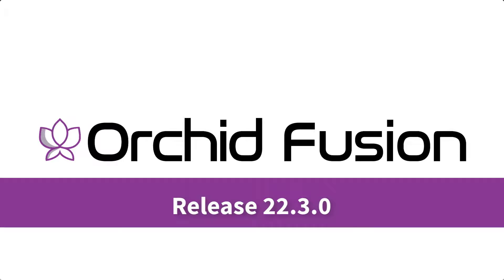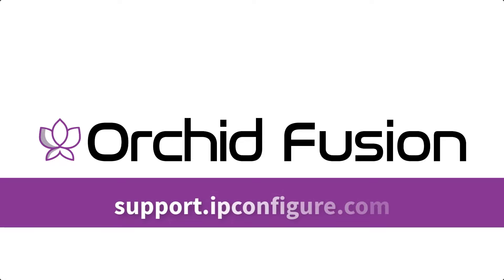That's a quick overview of the latest changes in Orchid Fusion VMS. For details on all of the features and bug fixes, please refer to the release notes found on the Orchid Fusion VMS support page at support.ipconfigure.com.